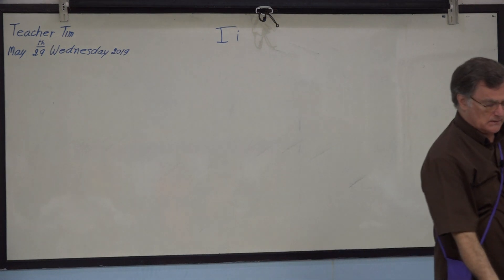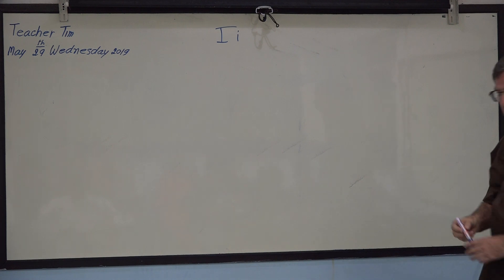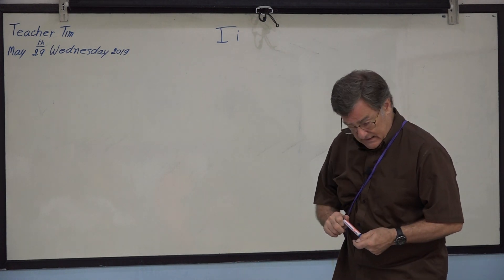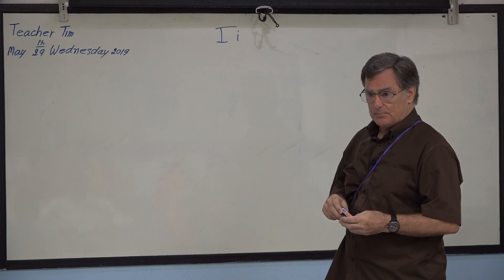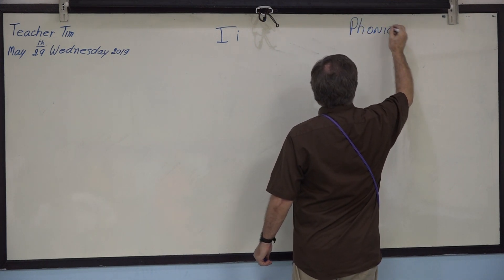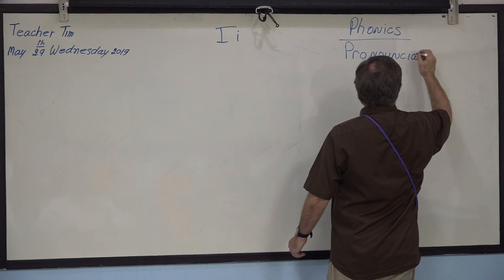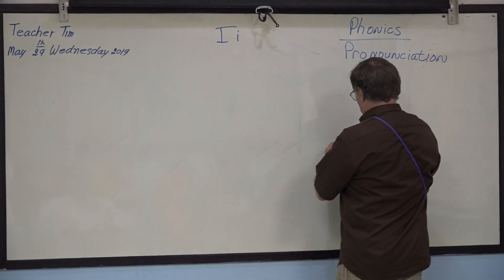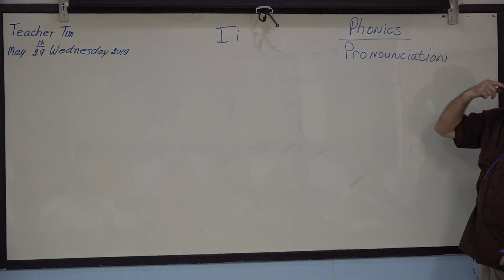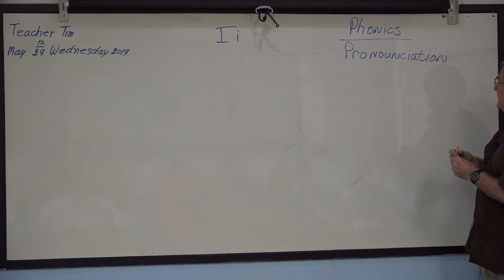Okay, new lesson. New lesson, page 52 — phonics. How does it sound? Okay, how does it sound? Phonics — pronunciation. Yes, how you say something, how it sounds. Okay, so phonics — how it sounds, how you say it, pronunciation.